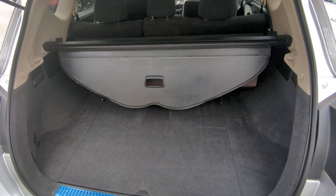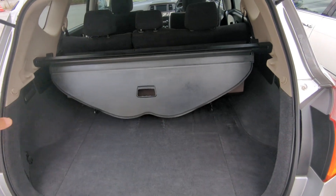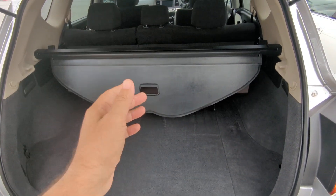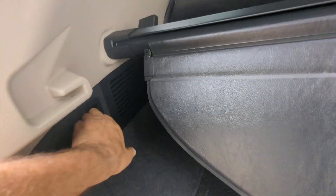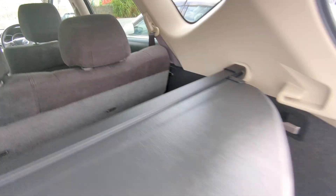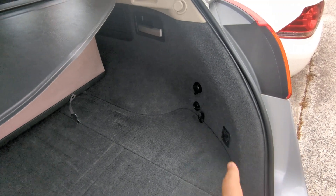Here you have your trunk area. You can extend the privacy cover out to block whatever you have in here, or you can take it out and push those seats down. The seats go down by pulling on this lever — both seats will go down. There's another lever over there, and you have another power outlet over here as well.